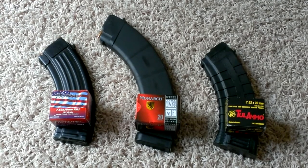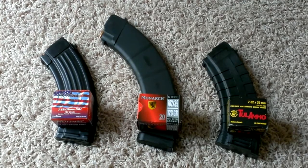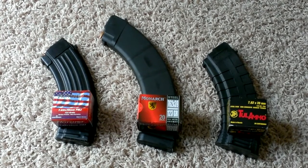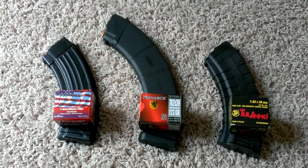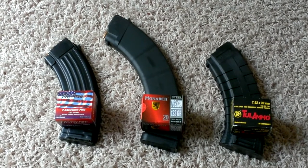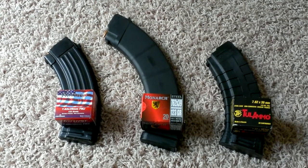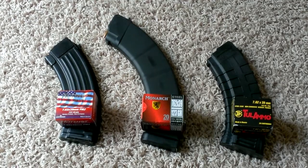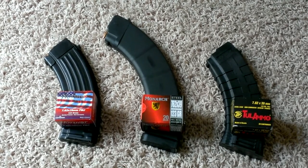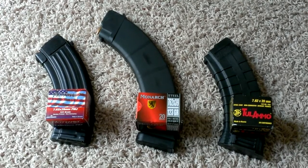Got to stock back up on that. I picked up a box of this Monarch steel case ammo, 123 grain — not too familiar with that, but it is made in Russia, same as the Tula ammo. And I also picked up this ammo here on the left, it's called Hot Shot. It is made in the Ukraine and it's 123 grain, full metal jacket.